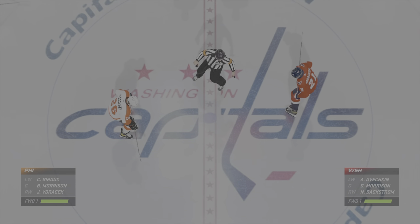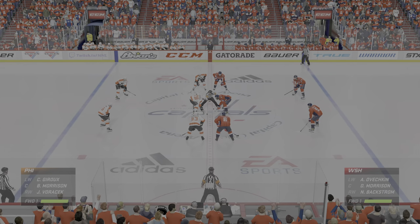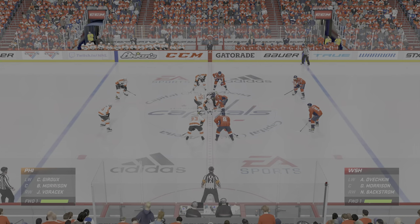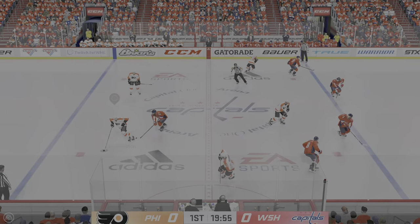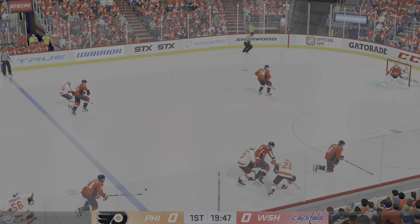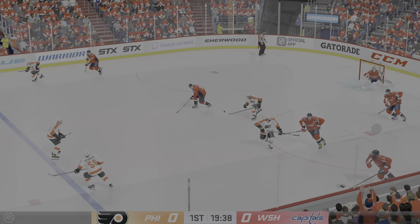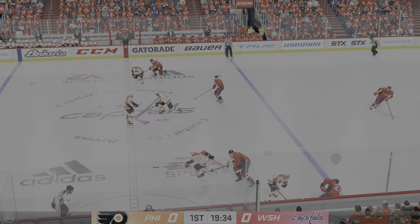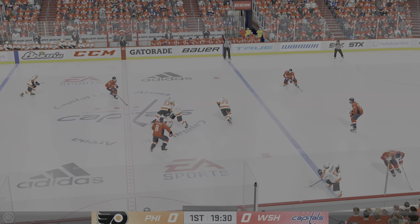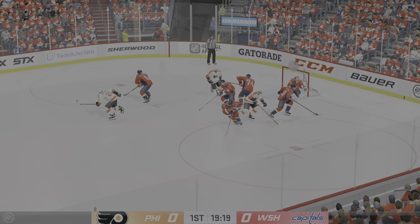Opening face-off is set to go. Referee Schill Levesque is ready to drop the puck. The Flyers start with possession as we are now underway. From the right side, he goes to the middle of the neutral zone, slides the puck over. The Capitals play it along the boards but can't keep a hold of it as he's jostled off the puck.